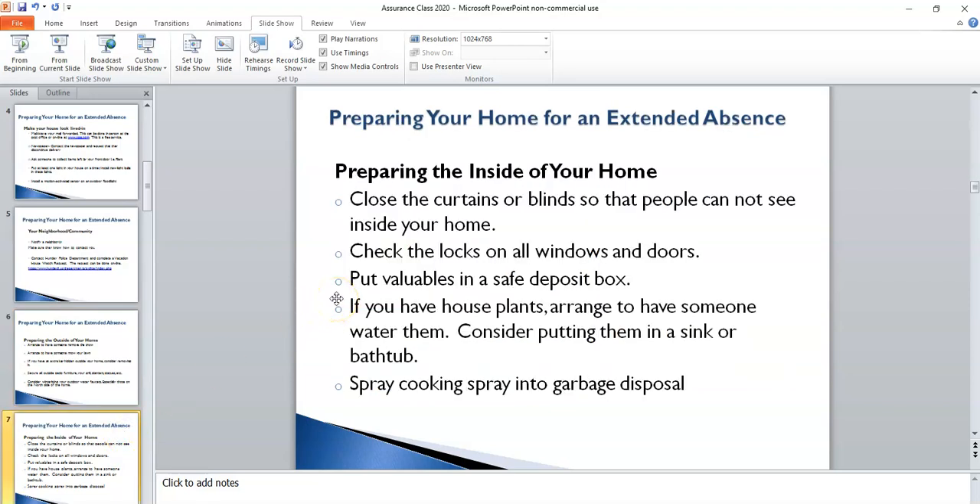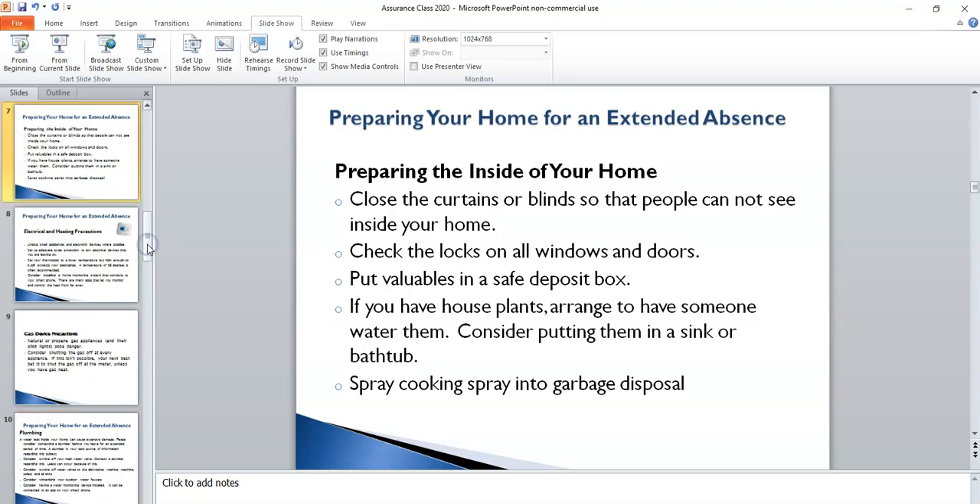Moving to the inside of your home — just as it's important to prepare the outside, it's also important to prepare the inside. The first item regarding the curtains or blinds is a little controversial, similar to the snow removal decision. Some people like to leave their curtains or blinds open because it makes the home look more lived in, while others prefer to close them so people cannot see inside. You have to do what feels comfortable to you.